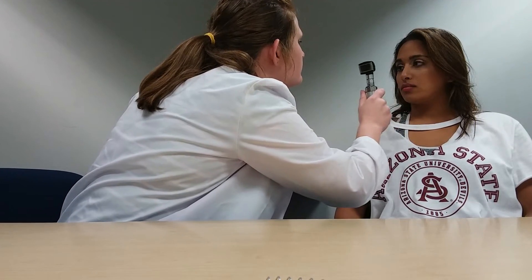We will check the visceral efferent function of cranial nerve 3, the ocular motor nerve, that constricts the pupil by innervating the pupillary sphincter and ciliary muscles. I am now going to shine a light in your eye to see if your pupils constrict. Pupils constrict. The patient's response indicates that there is no damage to cranial nerve 3.